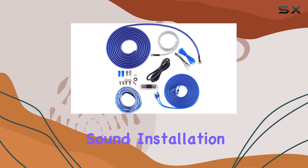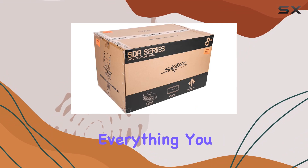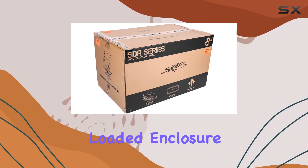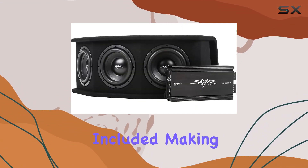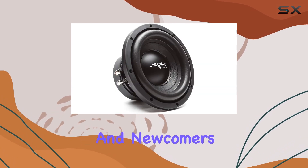Installation is a breeze thanks to the all-in-one design of this package. Everything you need — from the loaded enclosure to the amplifier wiring kit — is included, making it easy for both seasoned car audio enthusiasts and newcomers to get up and running quickly.